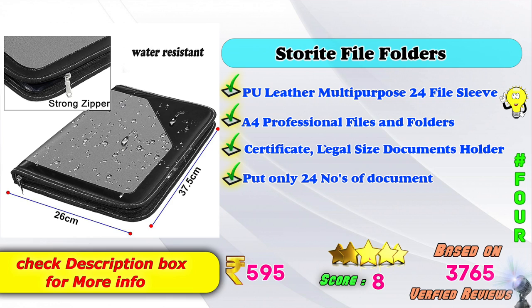4th Place: G-Lan Store Right File Folders PU Leather Multipurpose 24 file sleeve, A4 Professional Files and Folders, for certificates and legal size documents. Recommended to put only 24 numbers of documents. Amazon price: Rs. 595. Score ratings based on 3765 verified reviews.